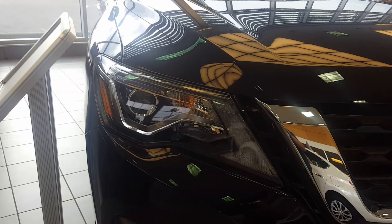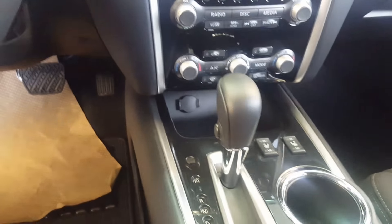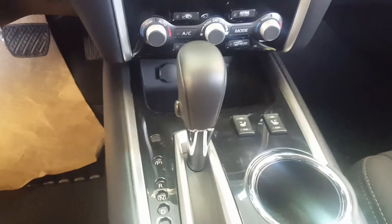Here's a quick look at the interior of the Pathfinder. It features a heated steering wheel, cruise control, CVT automatic transmission, heated seats, and very easy access to the third row.